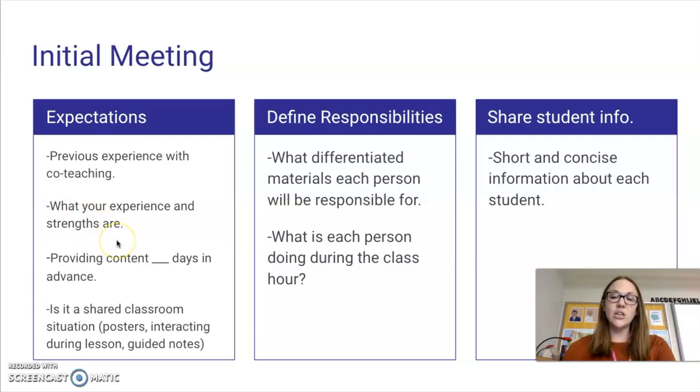Talk about what your experience and strengths are as an educator as well. For example, when I met with Ms. Cantu to start off, I told her about my experiences in Ecuador and that I speak Spanish, and how we can utilize those strengths. She told me she understands a lot of Spanish and knows some too, so we've been able to incorporate both of our strengths. It's also good to be upfront about your needs — as a co-teacher, you might want the content a certain number of days in advance so you can prepare vocabulary or translate something.